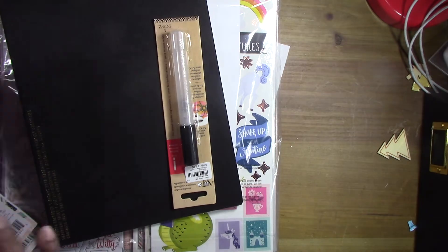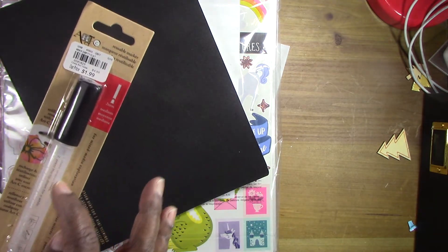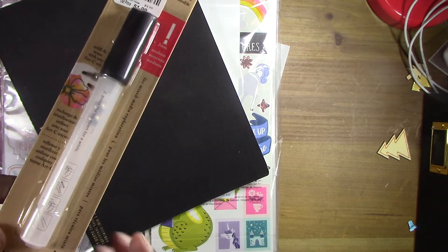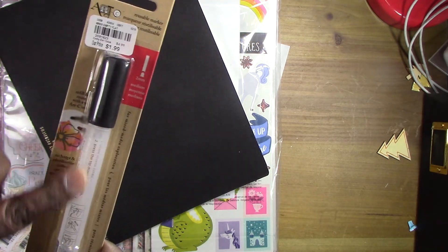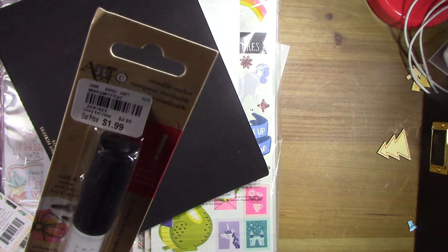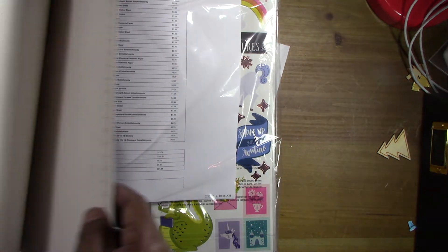I also picked up some blank markers after seeing a video where someone put Gamsol — the stuff you use to blend colored pencils — inside blank markers to make a blending tool. I thought I'd give that a try when I came across one.